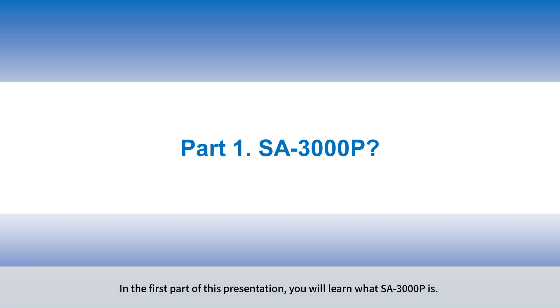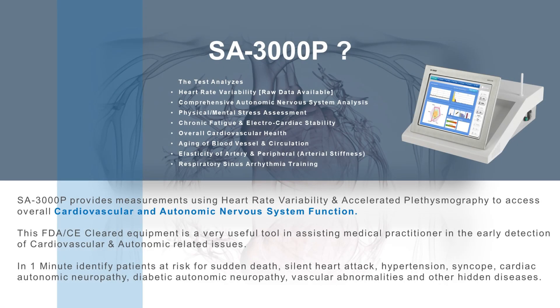In the first part of this presentation, you will learn what SA3000P is. SA3000P provides measurements using heart rate variability and accelerated plethysmography to access overall cardiovascular and autonomic nervous system function. This FDA CE-cleared equipment is a very useful tool in assisting medical practitioners in the early detection of cardiovascular and autonomic-related issues.